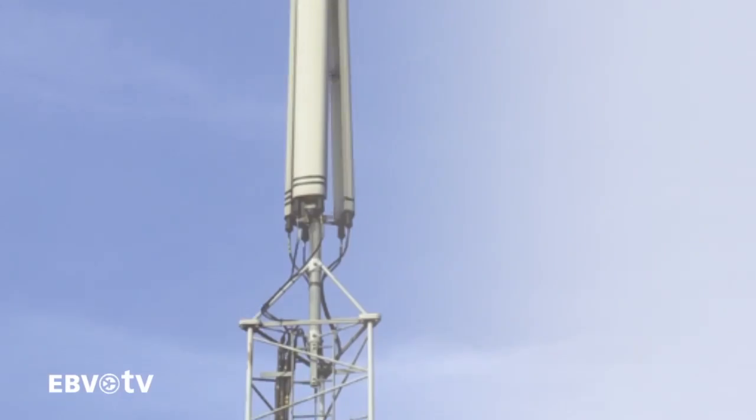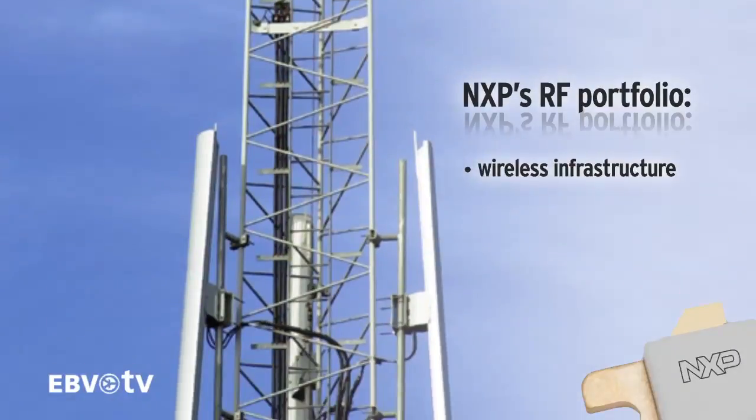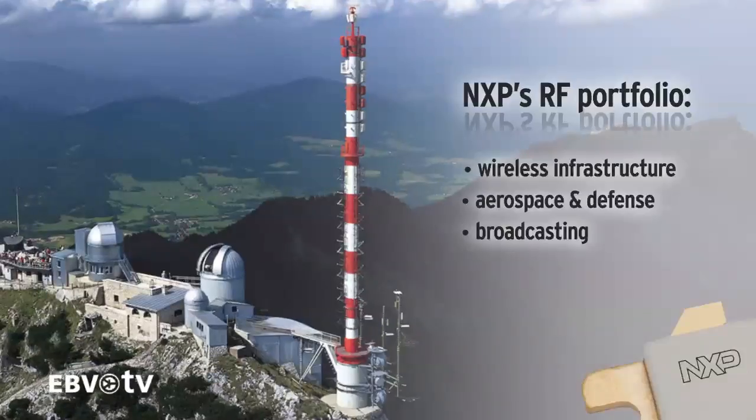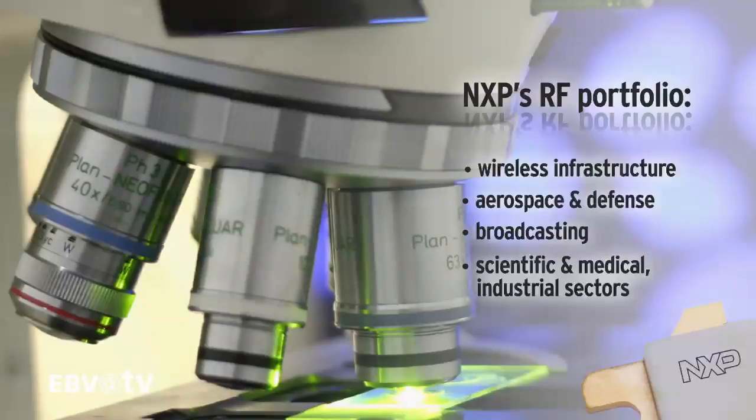NXP's RF power products available through EBV are produced and tested in state-of-the-art manufacturing sites. The following markets are serviced by NXP's RF portfolio: wireless infrastructure, aerospace and defense, broadcasting, as well as the industrial, scientific and medical sectors, also known as ISM.